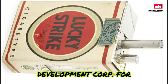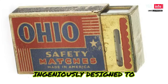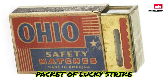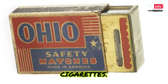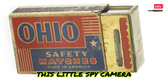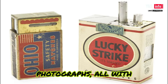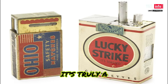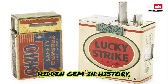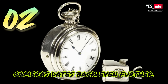Developed by the Mass Development Corp for the U.S. Signal Corps between 1949 and 1950, this camera was ingeniously designed to fit snugly inside the outer wrapper of a packet of Lucky Strike cigarettes. Despite its small size, don't underestimate its capabilities — this little spy camera could capture an impressive 18 shots of 16mm still photographs, all with varying shutter speeds. It remained a hidden gem in history, never gaining widespread use or recognition.